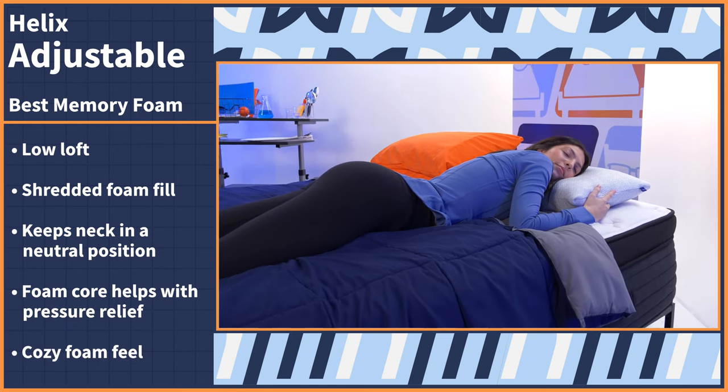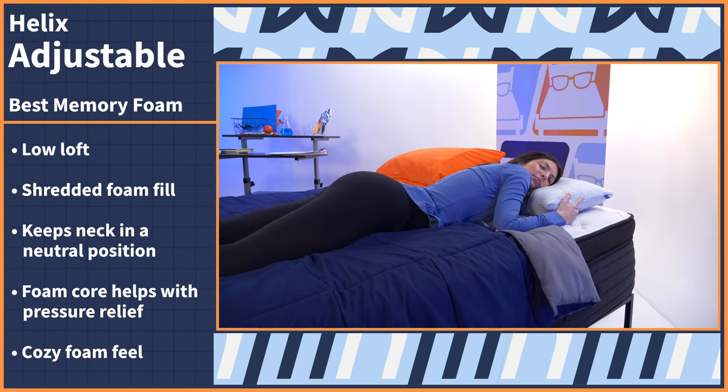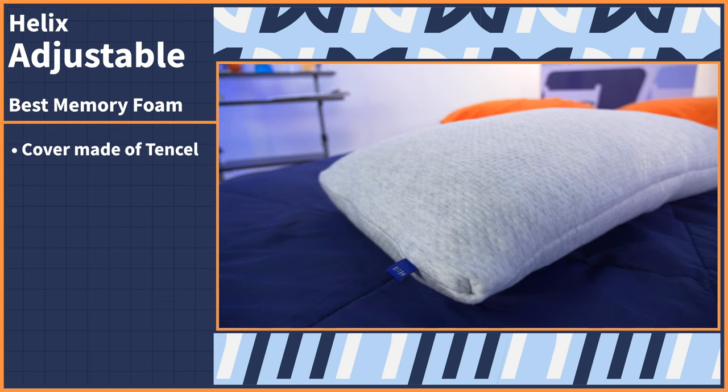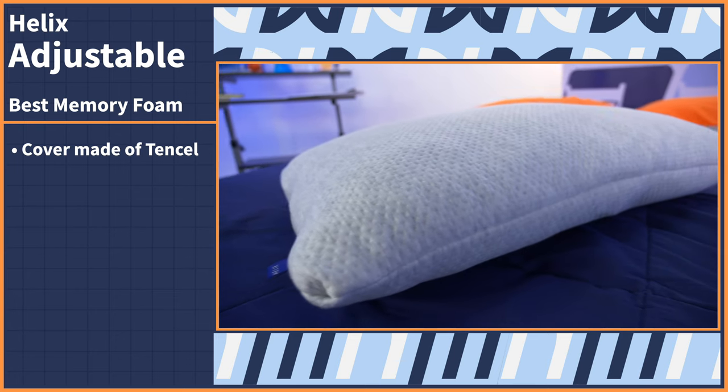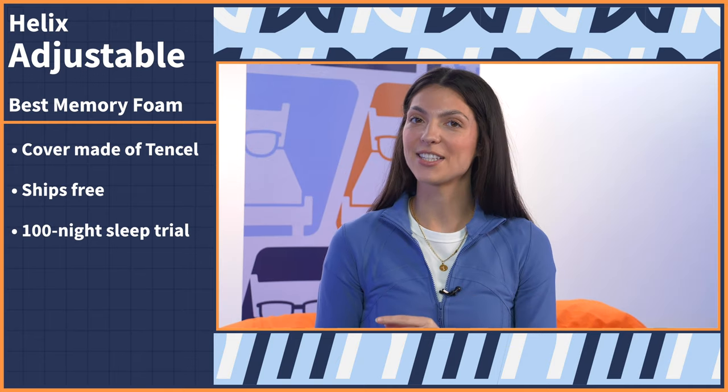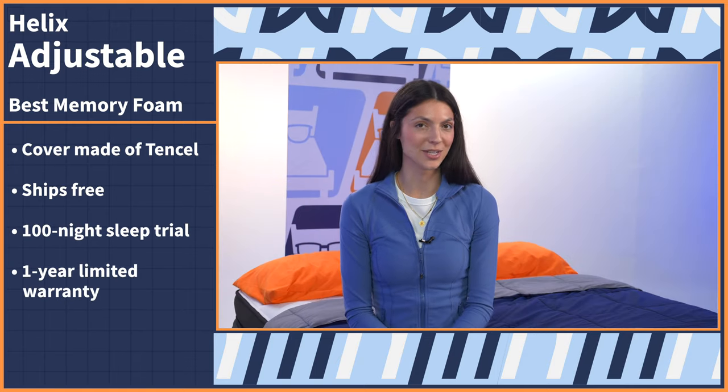When you lie down on this pillow, the neck and spine are aligned and your face feels slightly contoured too. The cover is also made of tinsel fibers, so it stays nice and cool while you sleep. The Helix Shredded Memory Foam Pillow ships for free, comes with a 100-night sleep trial and a one-year limited warranty.